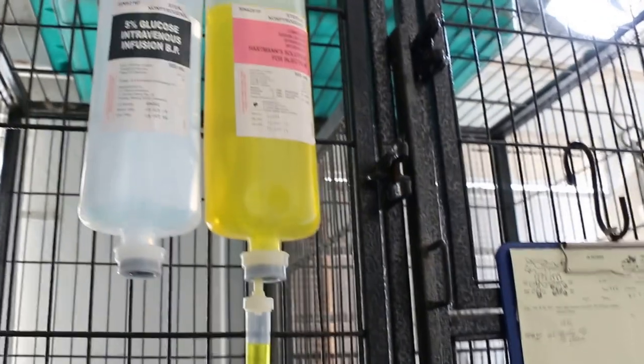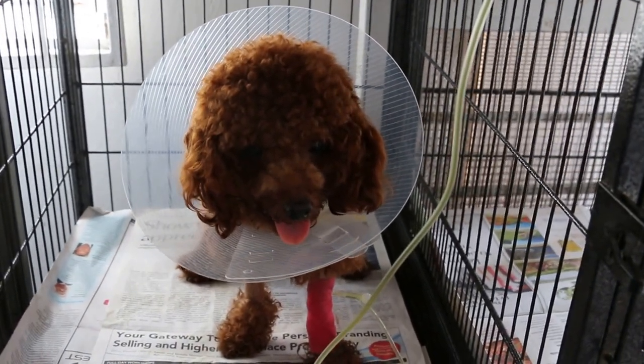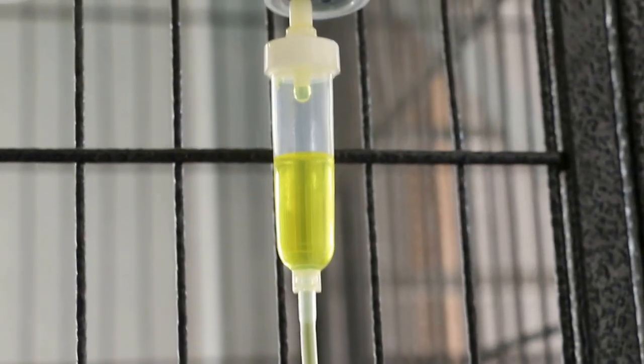I'm giving Hartmann's solution again, plus B complex. The dog does need an iron injection, which I will give soon, and an antibiotic injection. I've just flushed the catheter — it's still flowing as you can see.